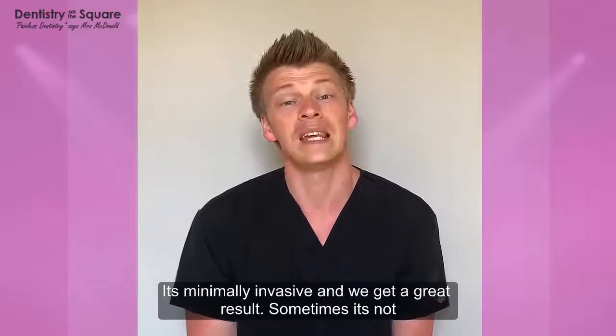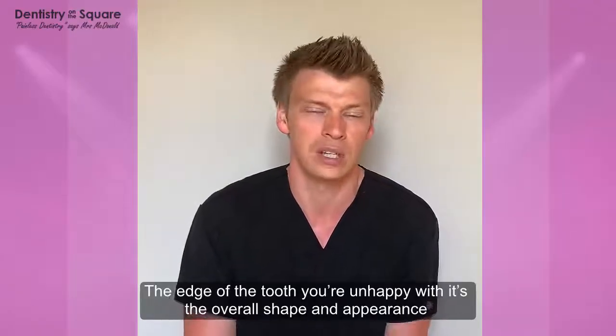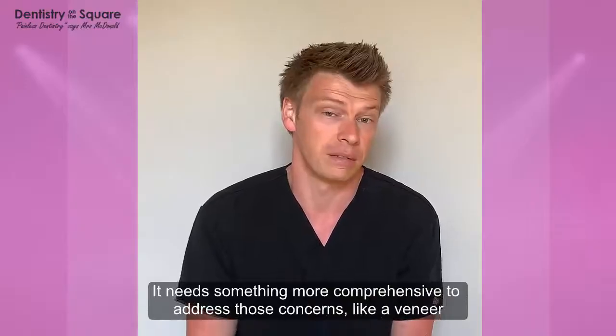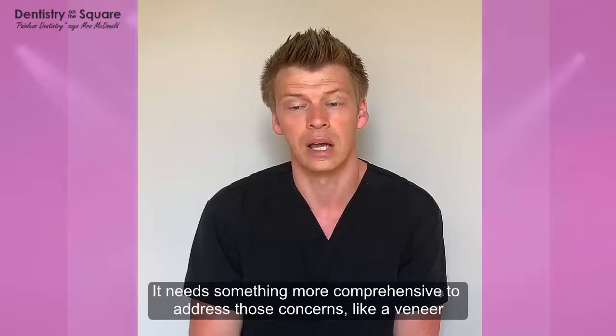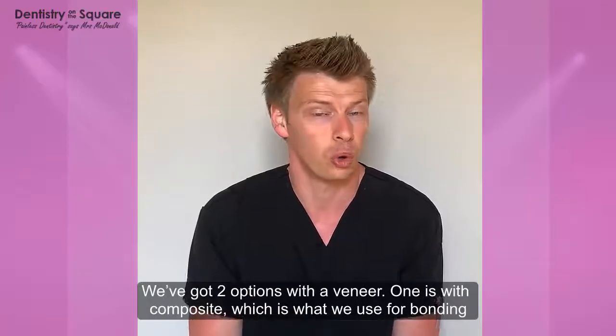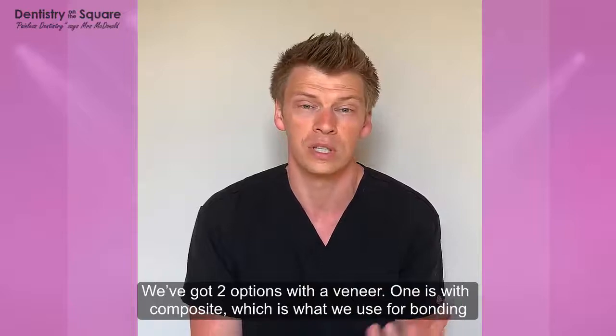Sometimes it's just not the edge of the tooth that the patient's unhappy with — it's the overall shape and appearance of the tooth. It needs something a bit more comprehensive to address those concerns, and that's where we look at the option of a veneer. We've got two options for veneers. One is with a composite, which is the material we use for bonding.